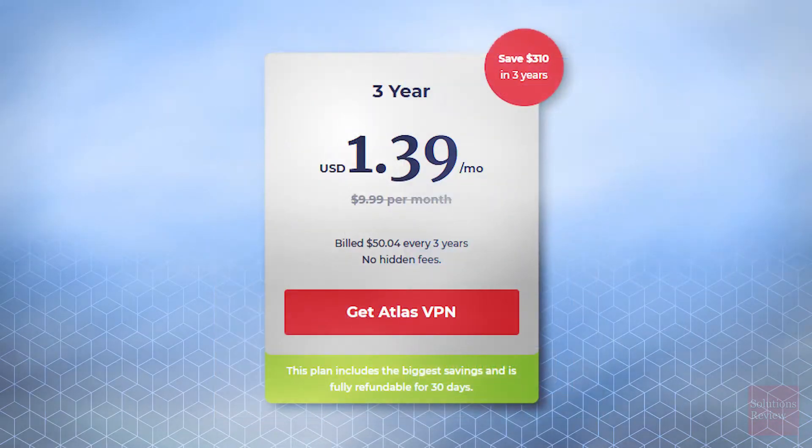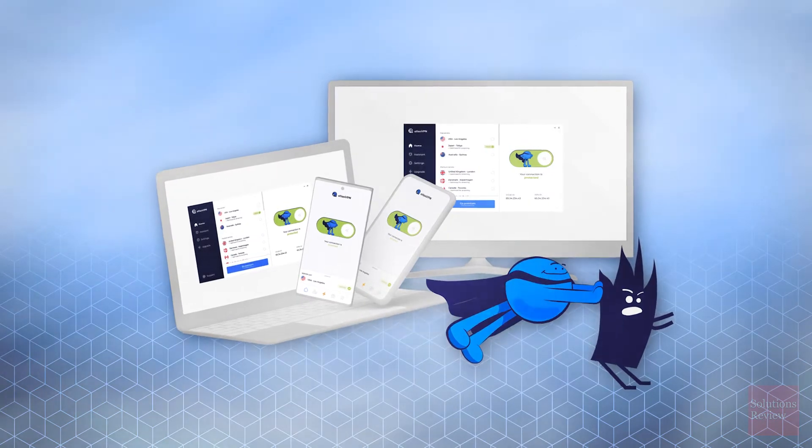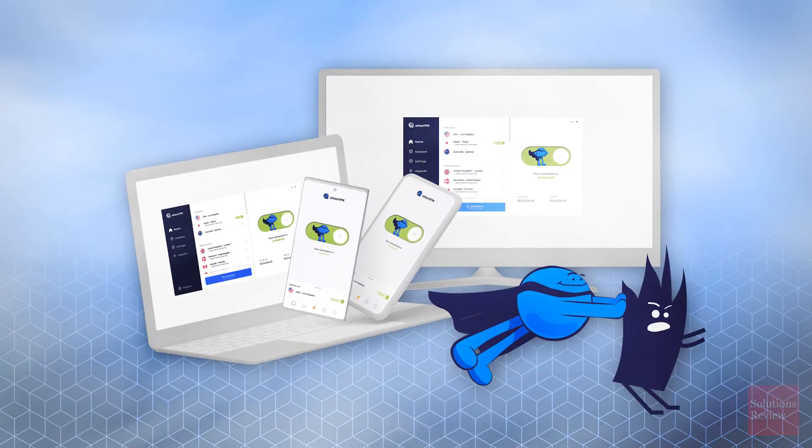Atlas is offsetting its lack of established reputation by offering steep discounts on its service, with a three-year plan currently available for an industry-best price of $139 a month — a plan that is also fully refundable for 30 days. And if that's still too much of a commitment, Atlas VPN has a free version, albeit with limited servers and reduced speed.